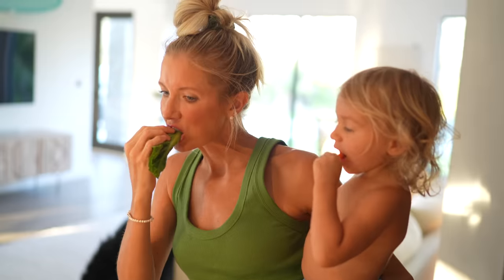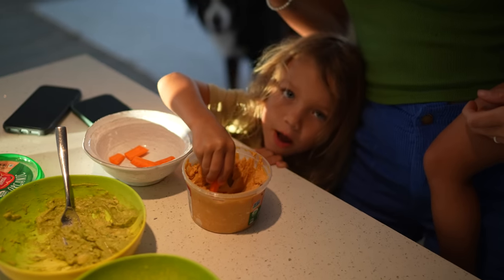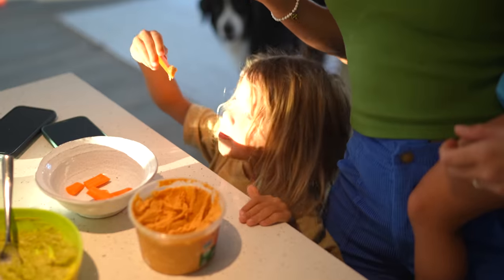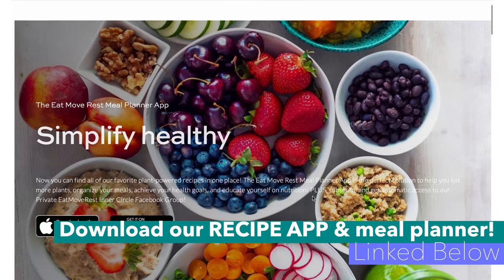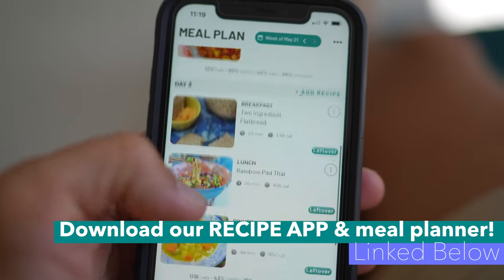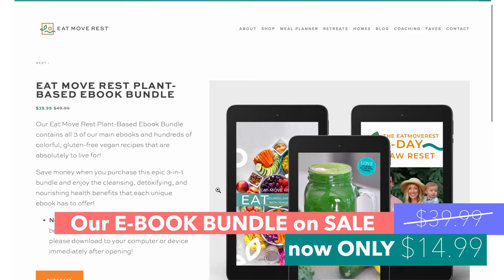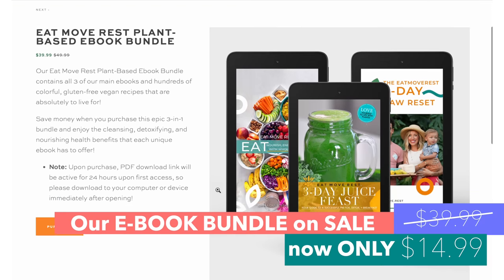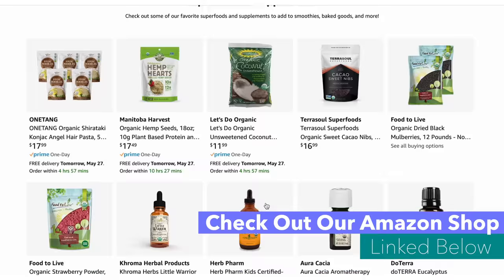Hope you guys enjoyed these recipes! Be sure to download the meal planner and recipe app to get the full written recipes with nutrition breakdowns. And take advantage of our Eat, Move, Rest ebook bundle sale — over 50% off, normally $39.99 and $14.99 for this weekend only. Check out the links below for all of our favorite products and supplements with discount codes. Until next time — eat, move, rest, eat your best. Bye guys!